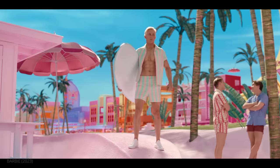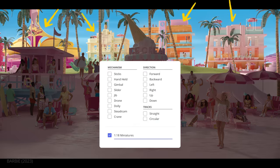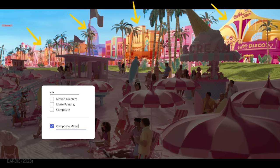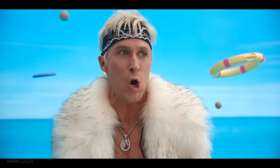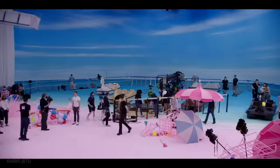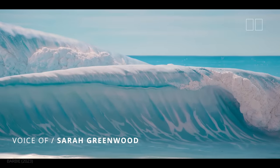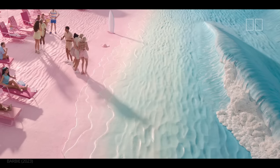For certain shots where the size of the world went beyond the scope of the set, Greenwood and Spencer constructed miniatures at 1-to-18 scale. This was one of the few times VFX were employed, as these miniatures were composited into the shot in post. For the beach, the two leaned into authentic artificiality — doing the sea as beautiful carved waves, about 100 feet long and up to six or seven feet high, with pale pink sand and foam effects where the water comes in and goes back out.